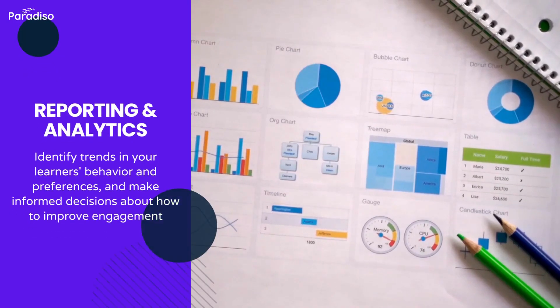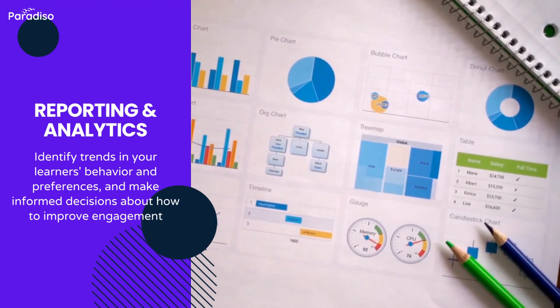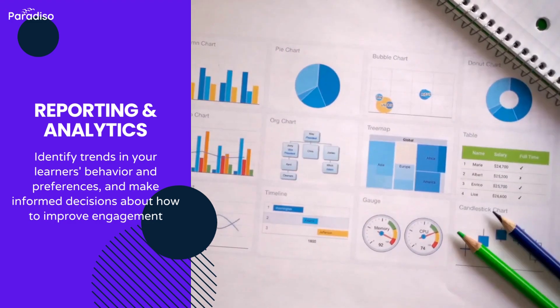Check reporting and analytics. Look for an LMS that provides detailed insights into learner engagement, completion rates, and assessment results.